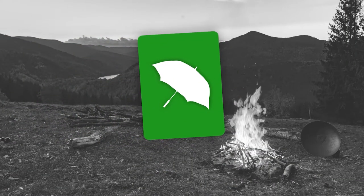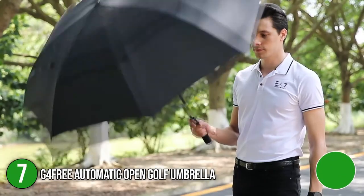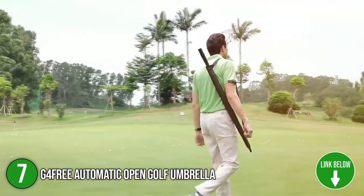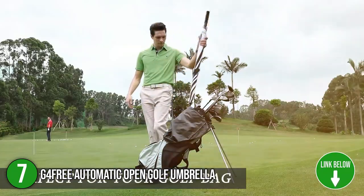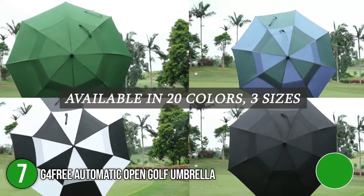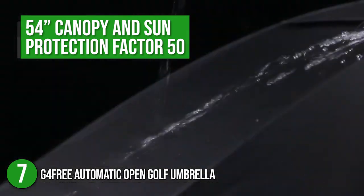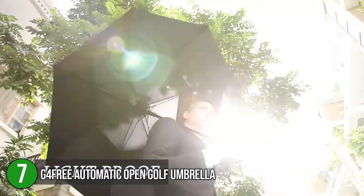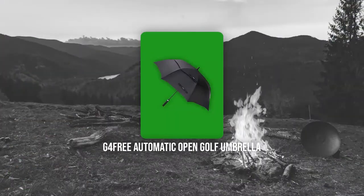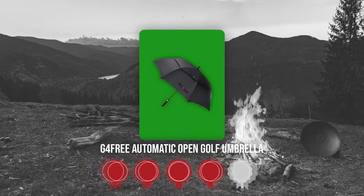The seventh umbrella on our list is the G4 Free Automatic Open Golf Umbrella. This umbrella is the preferred choice of golfers, protecting them from nature's elements such as rain, hail, or shine. The umbrella comes in various colors such as black, white, red, and yellow, just to name a few. With a 54-inch canopy and sun protection factor 50, this umbrella keeps you safe from the heat of the sun, especially during the hot season. TrustedShoppingGuy.com has awarded the G4 Free Automatic Open Golf Umbrella a 4-badge rating.